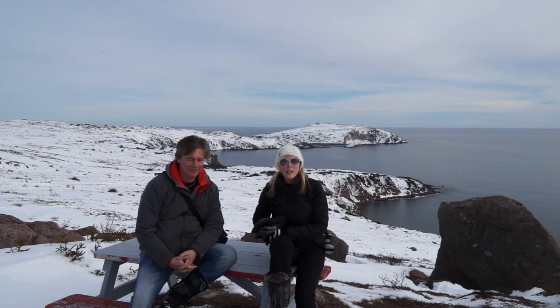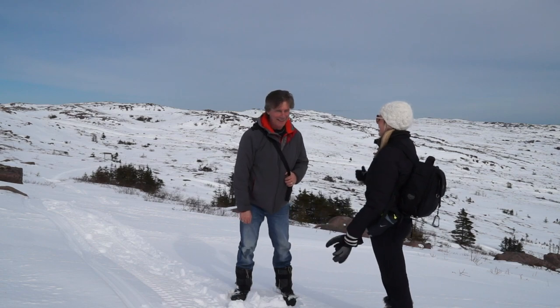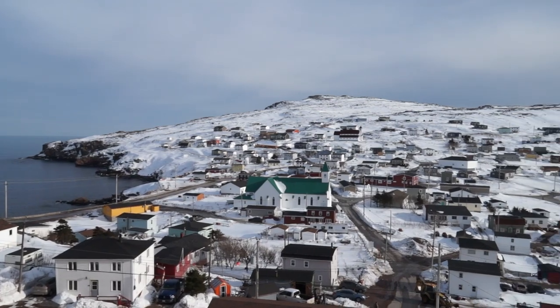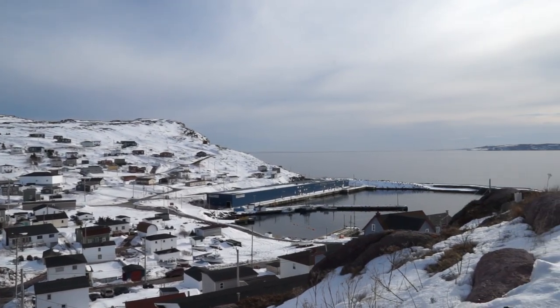Please subscribe to our channel and leave a comment if there's somewhere you'd like to see us discover Newfoundland. It was an uphill climb all the way up here, but it's a downhill slide for now, baby. Here's the lovely town of Bay de Verde and there's the crab fishing plant down below. Sun setting beautifully and giving that nice glow.